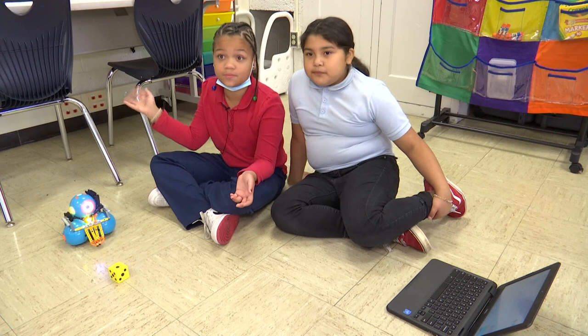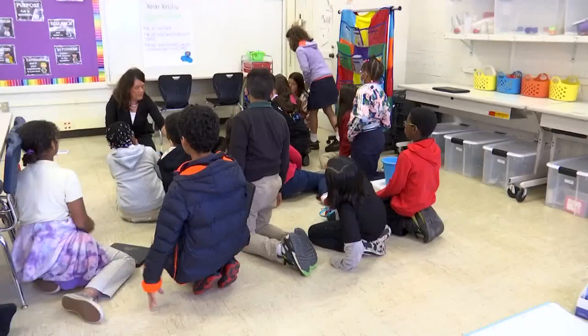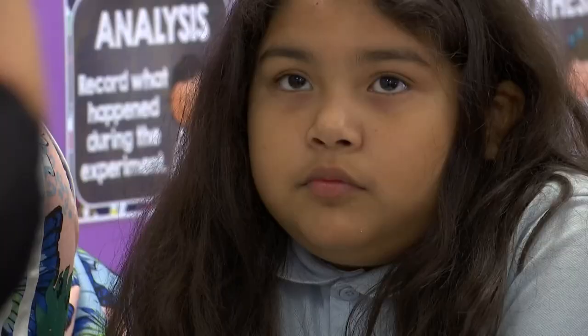"You're not going to get it the first time. Not everybody's perfect — not even nobody's perfect. So I just feel like if you have courage in yourself and you believe what you believe in, you can achieve." A great lesson for everyone that Ms. Sorensen hopes these computer coding kids will carry with them into the future.